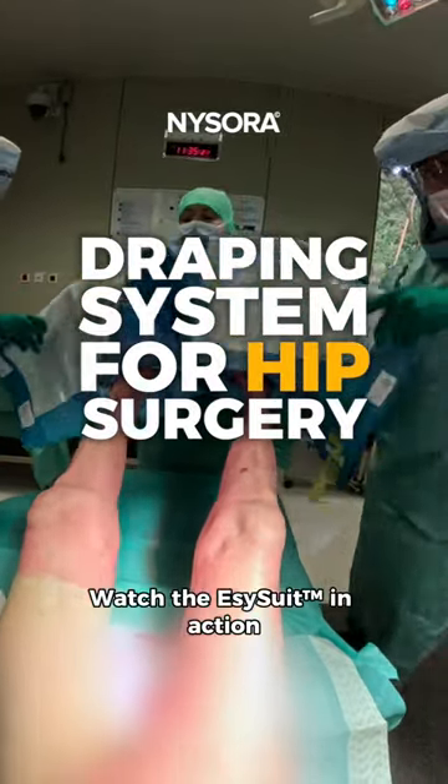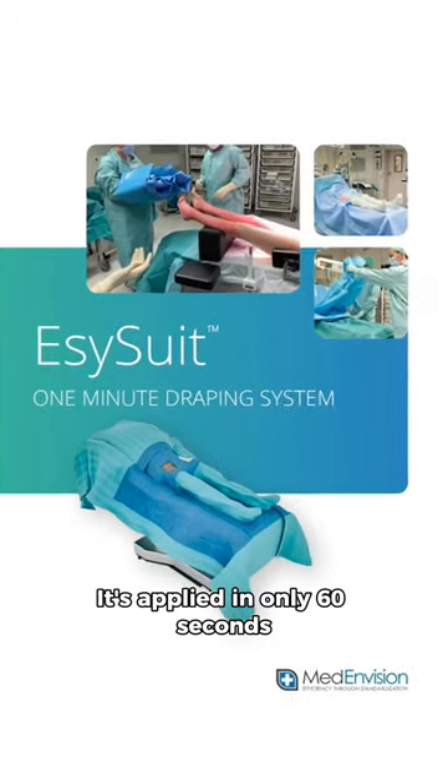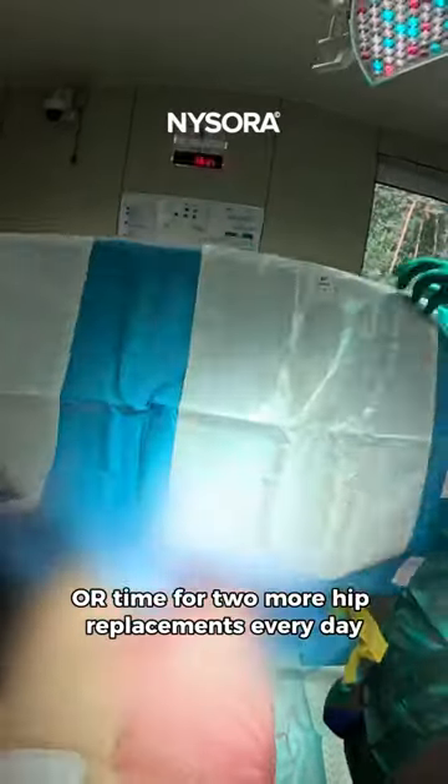Watch the Easy Suit in action. Custom-made for hip surgery, it's applied in only 60 seconds, saving enough OR time for two more hip replacements every day.